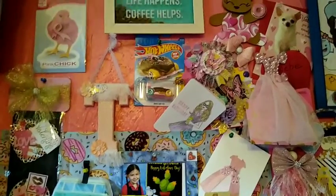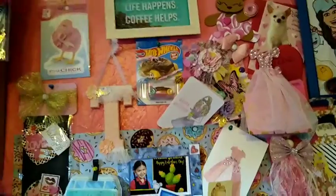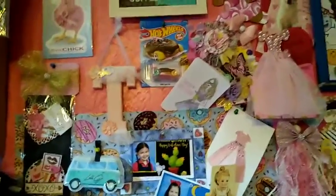Hey everybody, Creative Chica here, aka Tony, and today I want to share with you my collection of the Matchbox cars that I have.